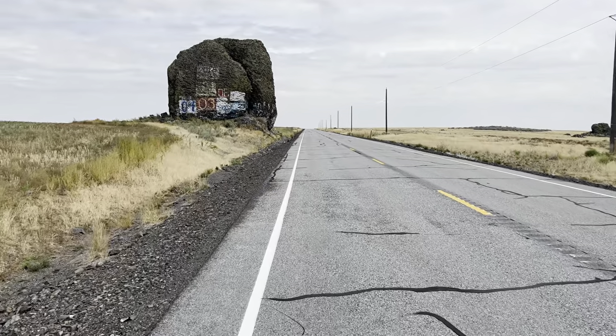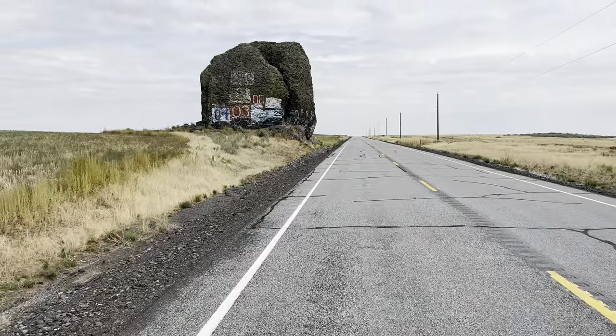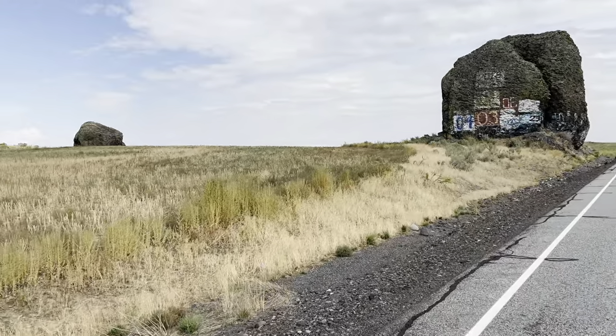Hi everybody and welcome to the Waterville Plateau. Mid-Sunday afternoon, Labor Day weekend. This is State Route 172, just a few miles east of Mansfield. You're looking west — Mansfield's behind me — and up ahead is a local landmark. Can you guess what it is? Let me flip you around. Yeager Rock, a big old boulder right next to this road, and there are others nearby.